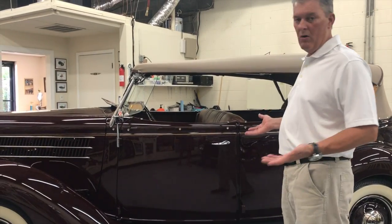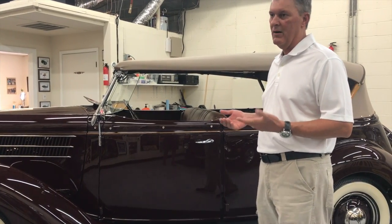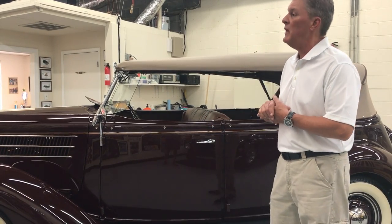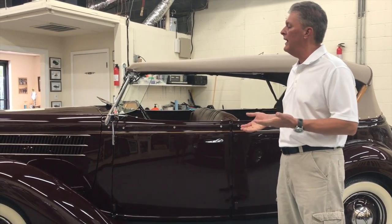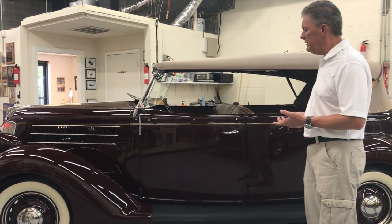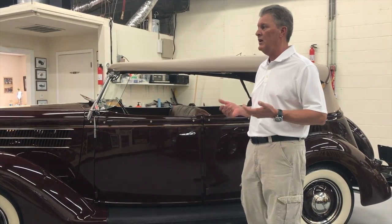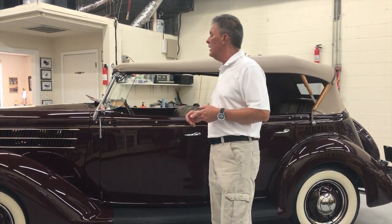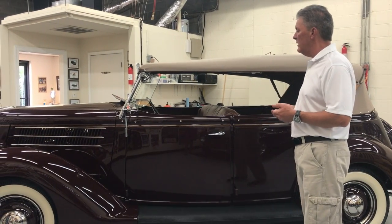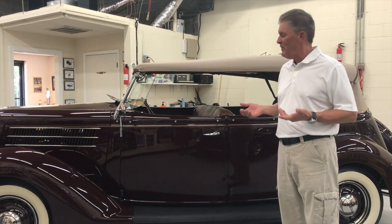This is a pretty rare car in today's world. At the time in 1936, this car cost about $590 a year, which was about a half a year's pay for someone at that time. In that era, about 5,555 of these cars were made in 1936. From all I've talked to in the collector world, there are roughly six to eight hundred of these cars left today for restorers to find. It's called a Model 68, with 85 horsepower.